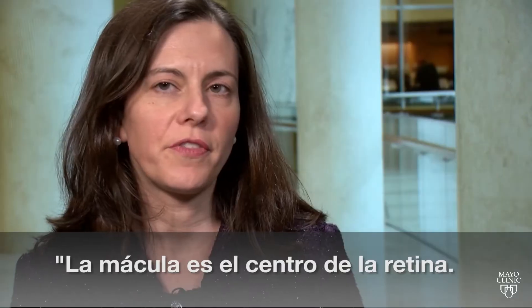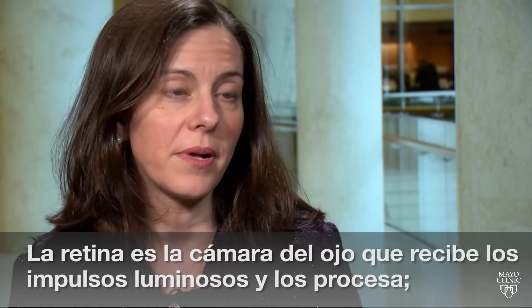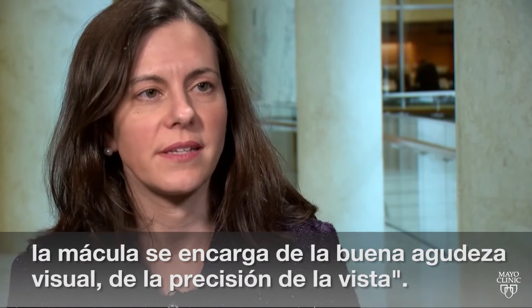The macula is the center of the retina. The retina is the camera of the eye that receives the light impulses and processes them. And the macula is responsible for the really fine visual acuity — the very precise vision.